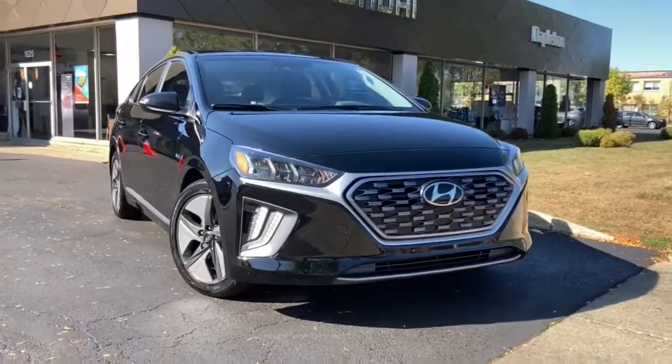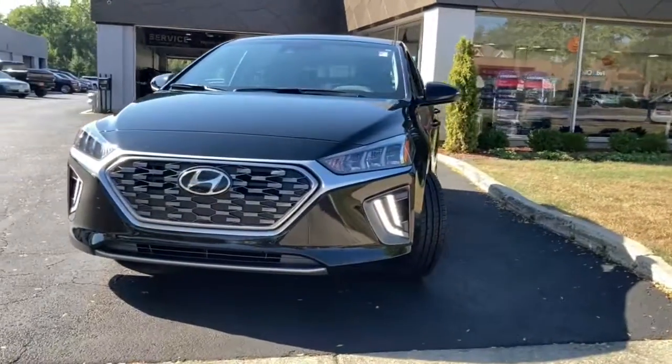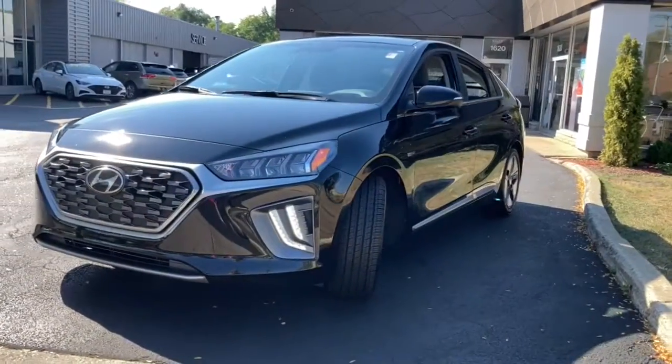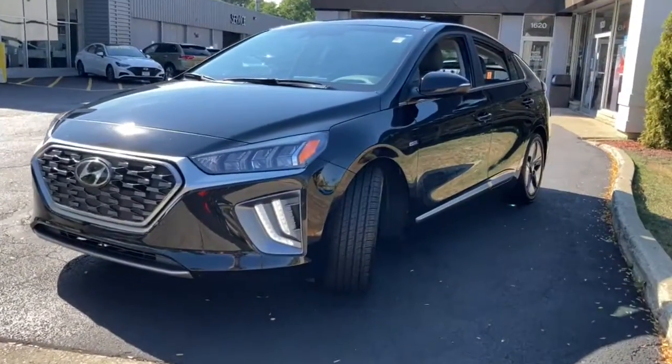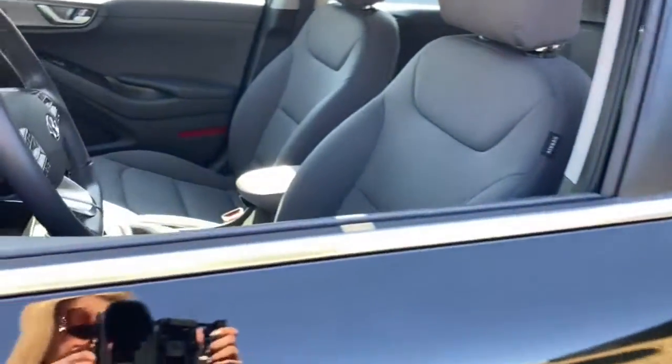You just found the 2020 Hyundai IONIQ Hybrid. This vehicle still has fewer than 20,000 miles on the clock, so it won't last long. Here's an affordable, eco-friendly IONIQ Hybrid that's poised to take you into the future in comfort and style.